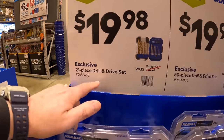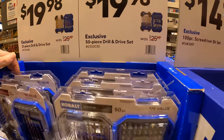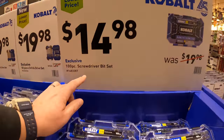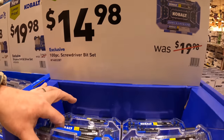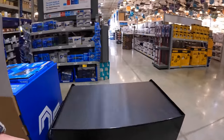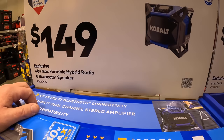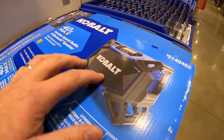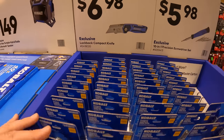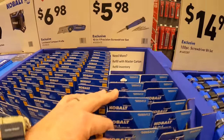$19.98 for a 21-piece drill and driver set, and the same price for a 50-piece drill and drive set. A 100-piece screwdriver bit set is $14.98 and comes in a hard case. They also have for $149 the 40-volt max portable hybrid radio. A lockback compact knife for $6.98 and a 10-in-1 precision screwdriver for $5.98.